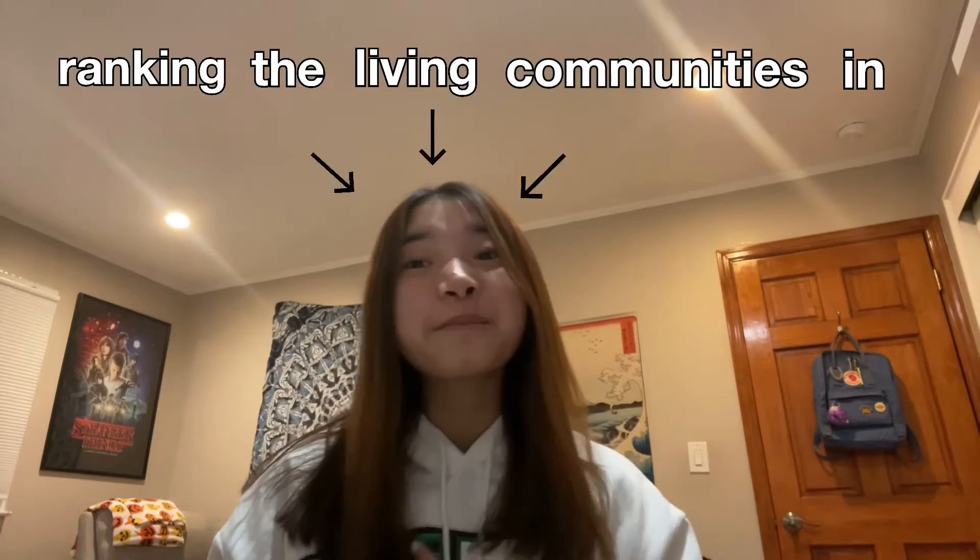What the heck is up gamers? I'm literally so excited for today's video because I can talk about it probably forever. So today I'm going to be ranking the living communities in my school. If you didn't know, I go to Bing — I wore this sweatshirt literally just for this video — so my opinions are probably going to be a little bit biased.